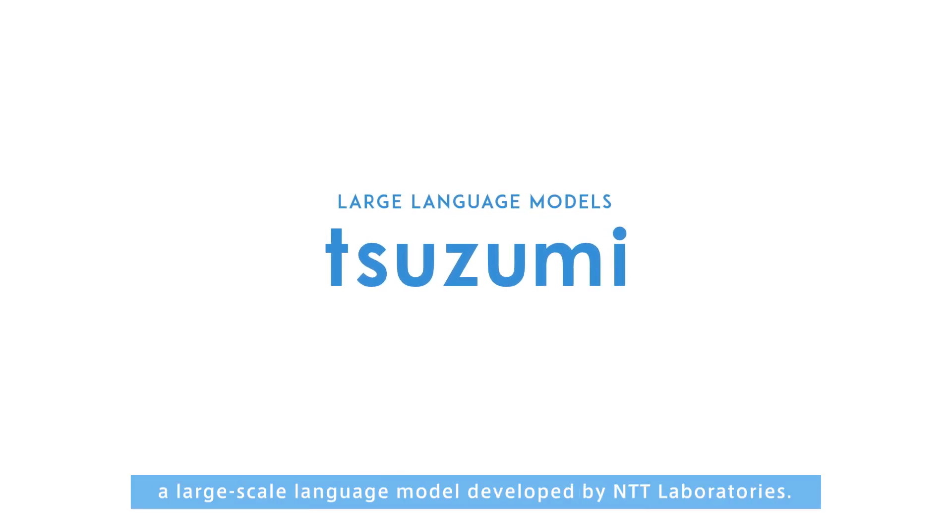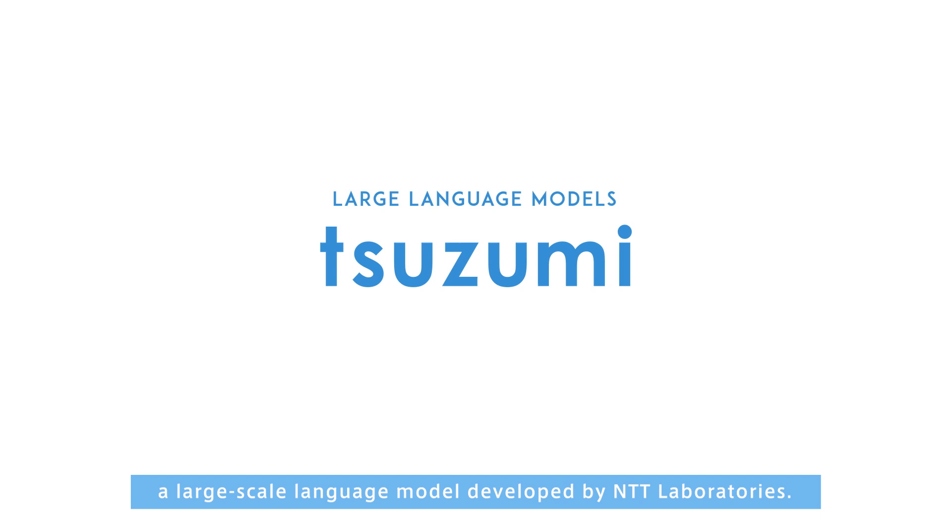Introducing Tsuzumi, a large-scale language model developed by NTT Laboratories.